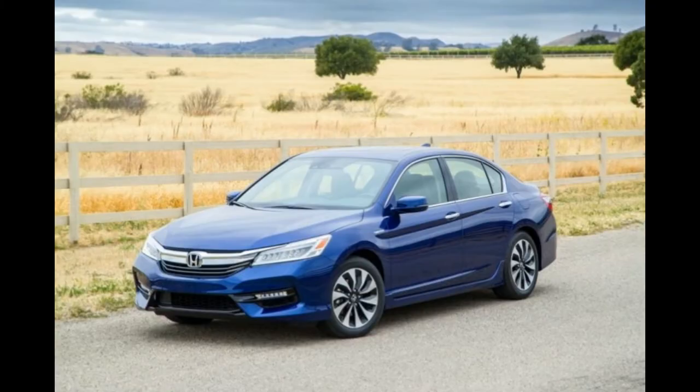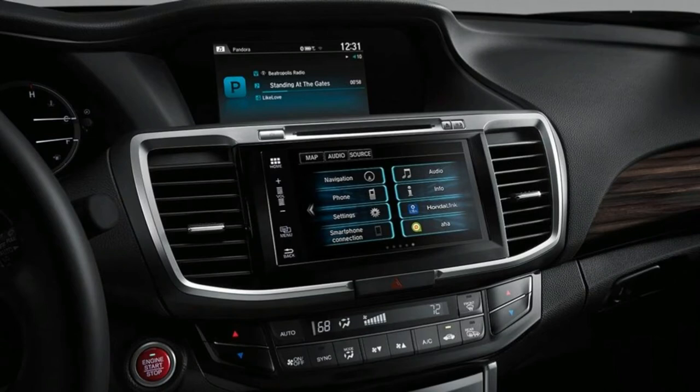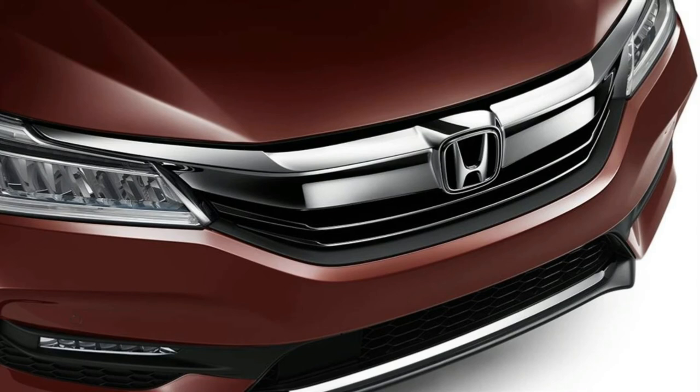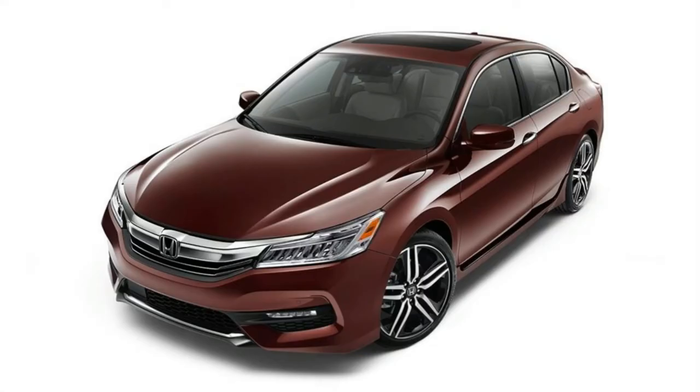The Honda Accord remains a solid competitor in the mid-size sedan segment. Its refreshed exterior and Honda Sensing technology help keep it at the top of the pack. Fuel economy is good for the segment, except on models equipped with the manual transmission. A roomy interior will accommodate most passengers comfortably, and trunk space is on par with competitors.